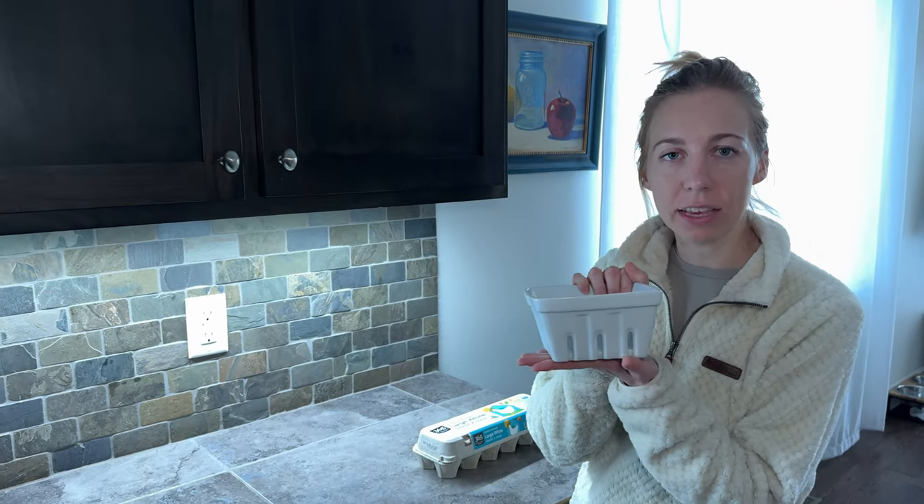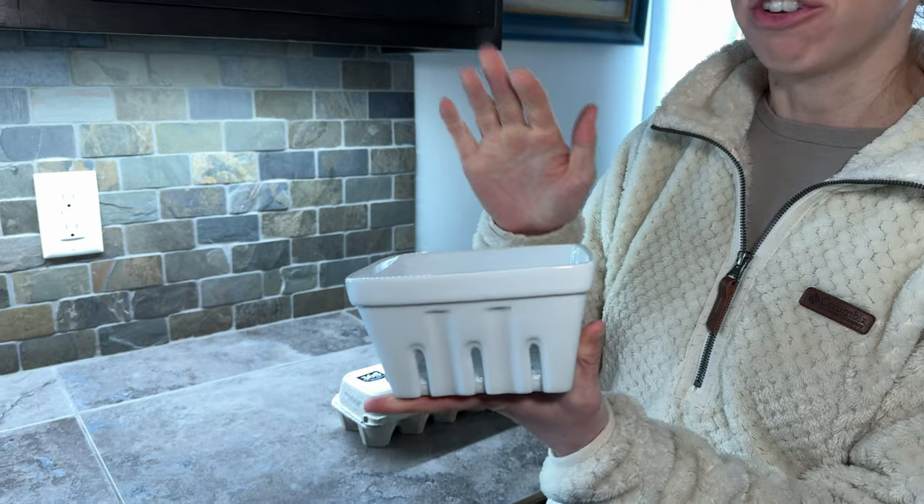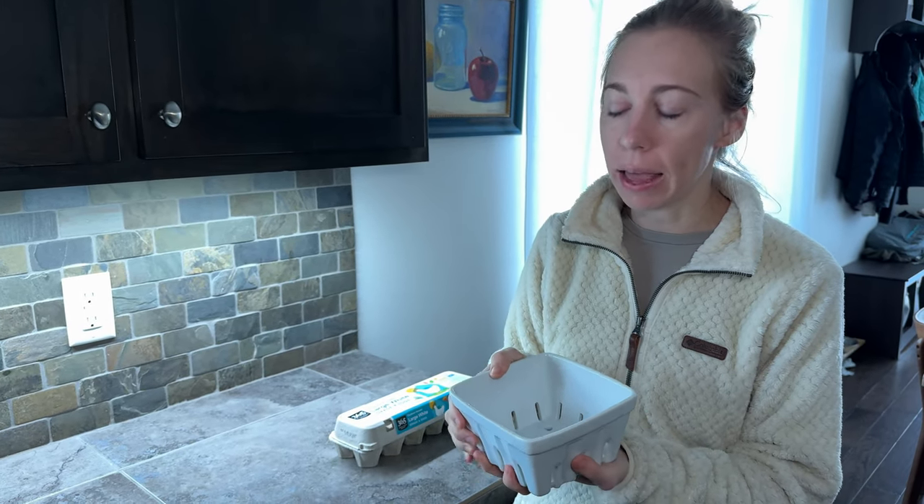I bought these ceramic baskets because they are super cute and really versatile. They're dishwasher safe which makes it really easy, and you can do a whole bunch of things with them. I like to empty out my berries and put them in here.